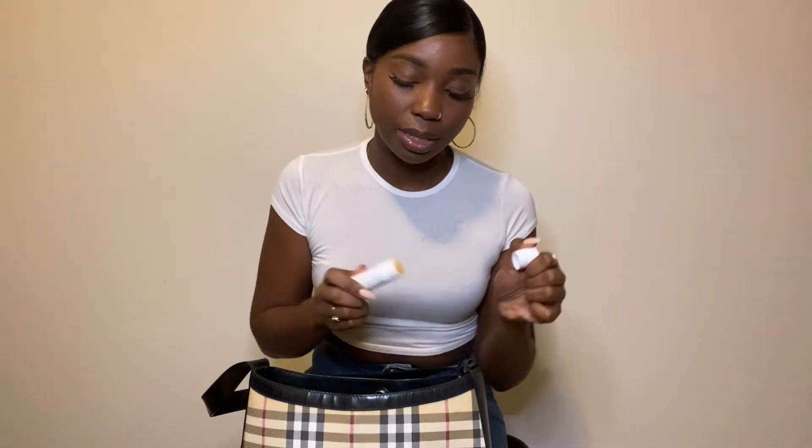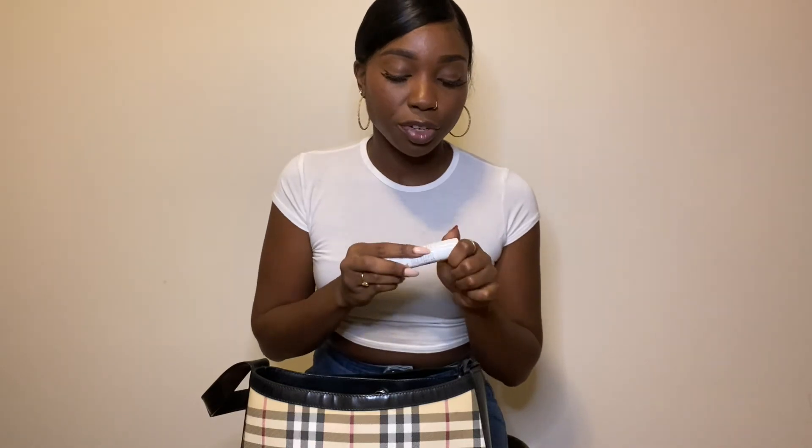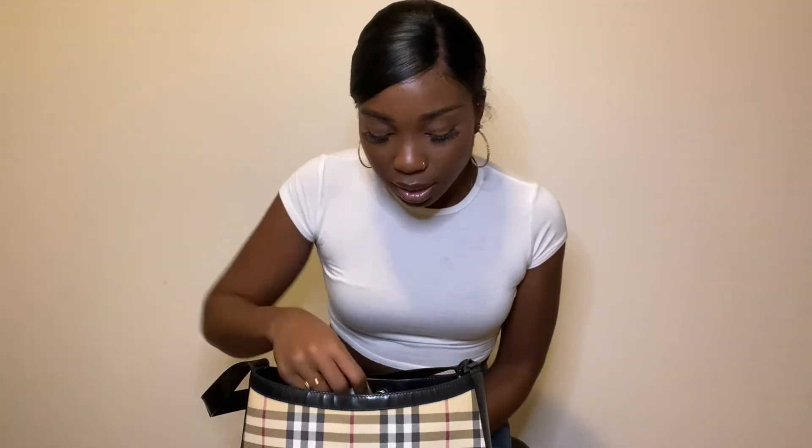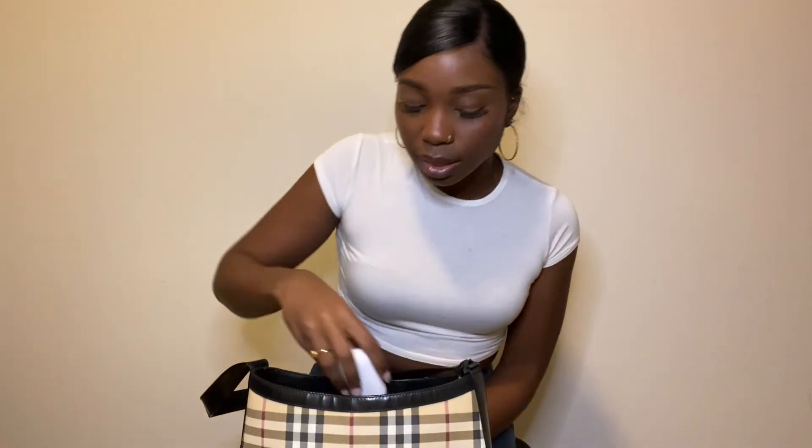And then I have this cocoa butter formula chapstick that I got from Beauty Supply. It lasts such a long time and it's so good for moisturizing the lips, especially during winter season. It's pretty big and I think it's worth it — I paid like three bucks for it. And then last but not least are my headphones, my earphones. And that's it.